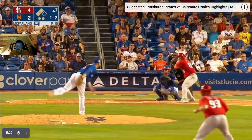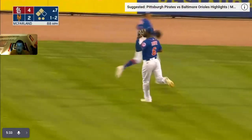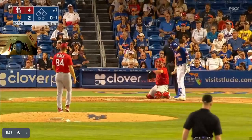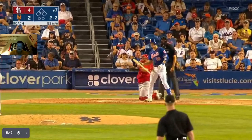He's safe at third. He hits that one to right — fly out, out number three. Top of the seventh complete. Bottom of the seventh, Roach pitching for the Cardinals. Pitch means it misses — strikeout.